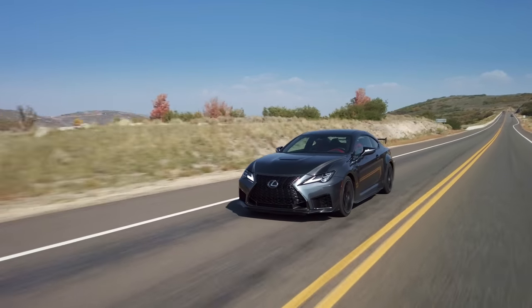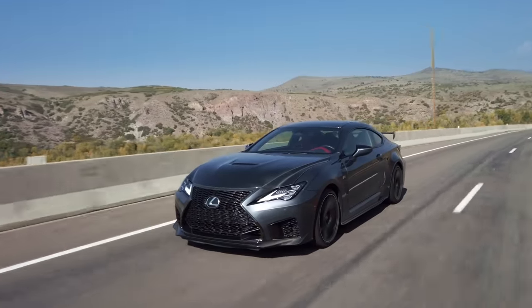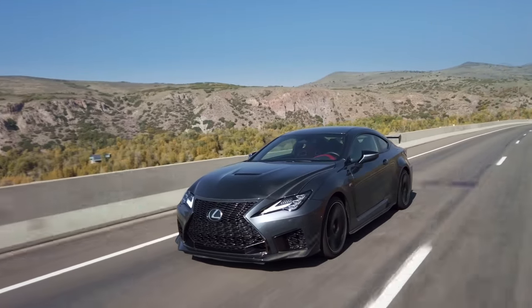Goes quick. She's fast. It's the Lexus RC F, but it's not just any RC F. It's the Fuji edition, one of 60. I'm really glad that Lexus decided to build this car.